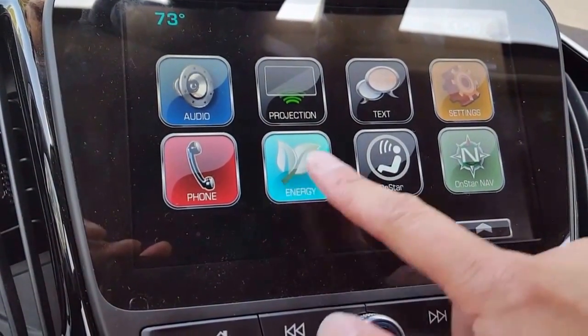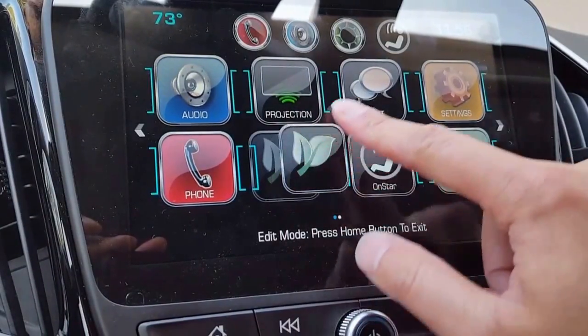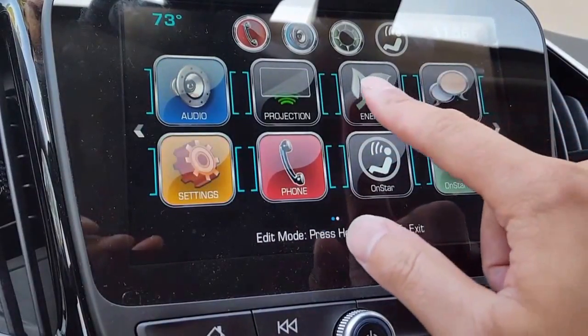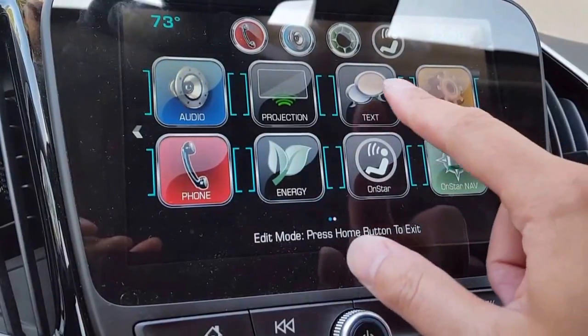A quick tip: you can move these icons around just by holding them down for a few seconds. It'll trigger and you can actually move it around. It kind of displaces stuff so you have to play around with it — it cycles through the icon list and moves things around.